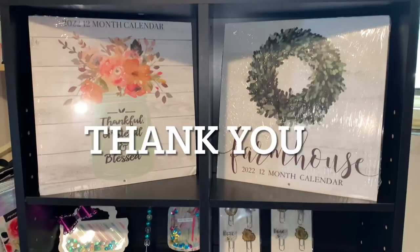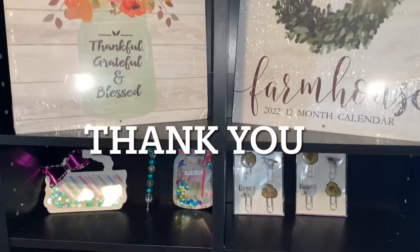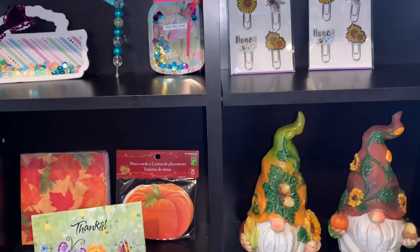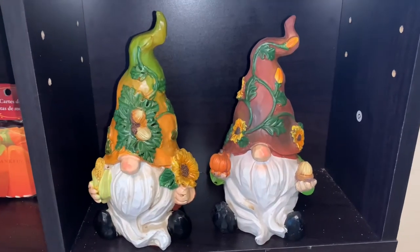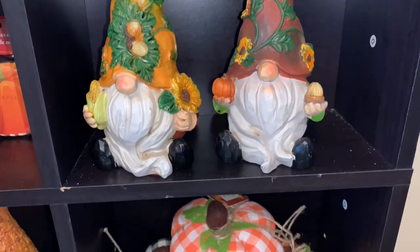That's it for my video — I hope you enjoyed it! Don't forget to give me a big thumbs up if you liked it, and I'll see you on the next one. Bye for now! Please do me a favor and share my video — it really helps me out. Thank you and see you soon!